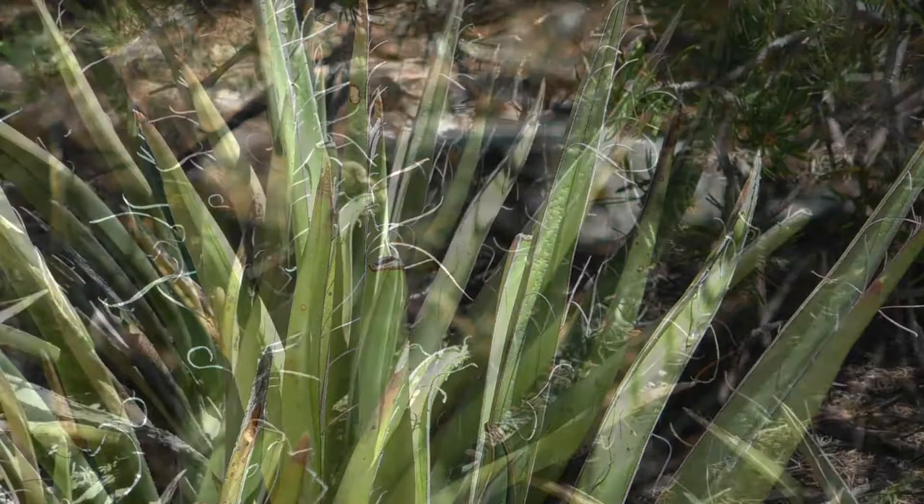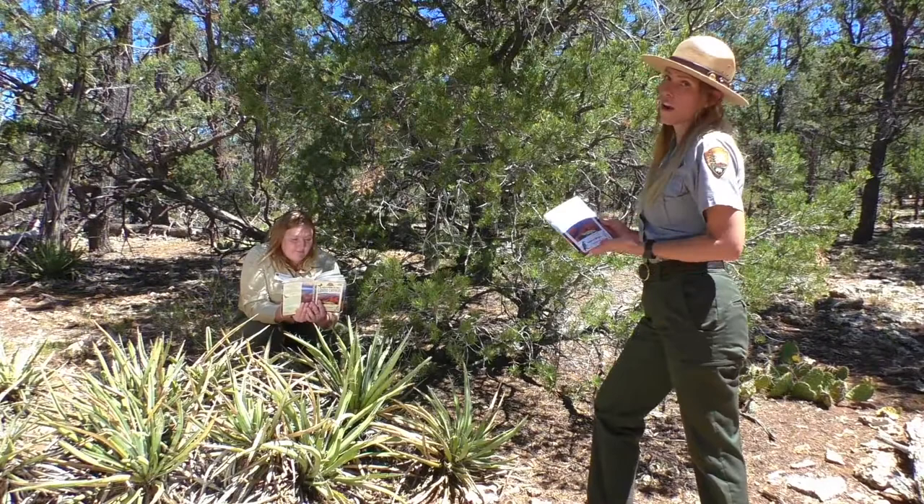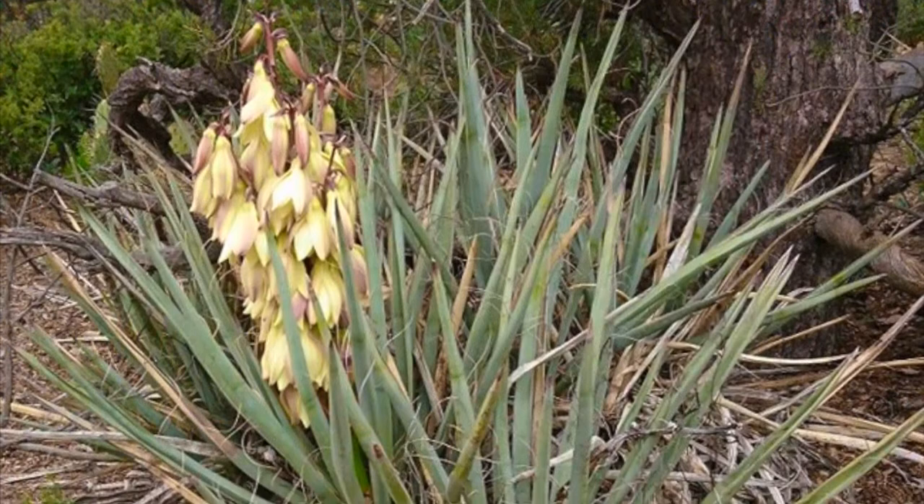And there are these string-like fibers on the sides of the blades — I wonder what they could be used for. This plant reminds me of the desert plants that my grandmother has in her garden in Phoenix, with the sharp spikes and liking lots of room to grow. We've both got our field guides, so let's see what we can learn.